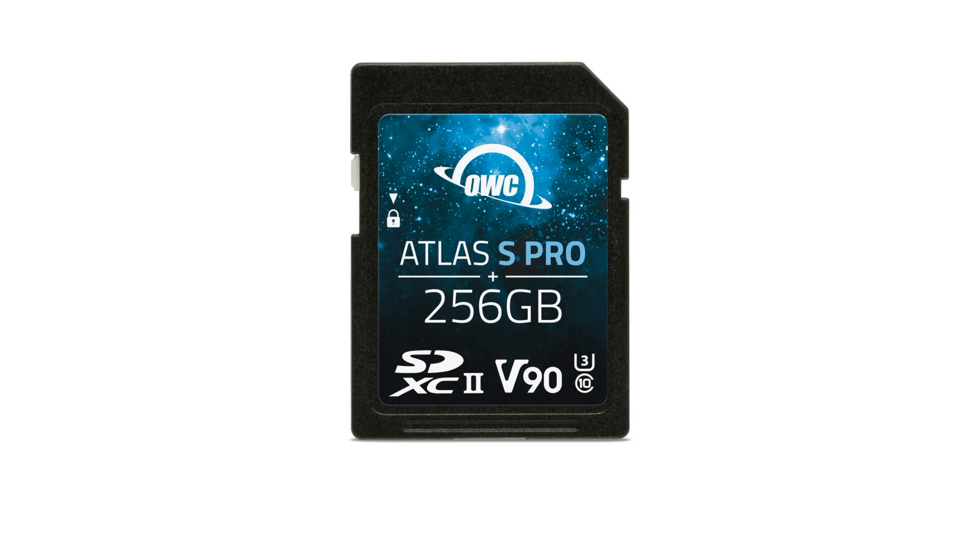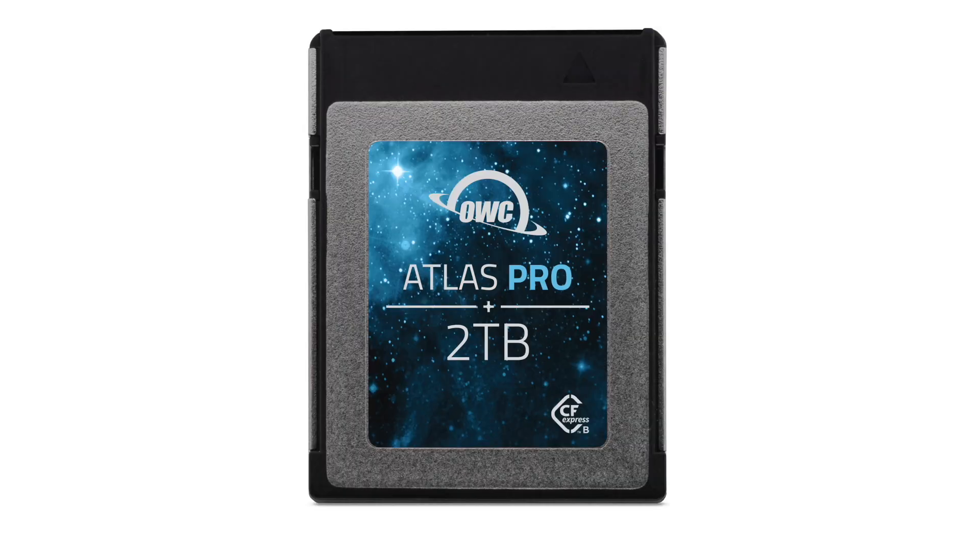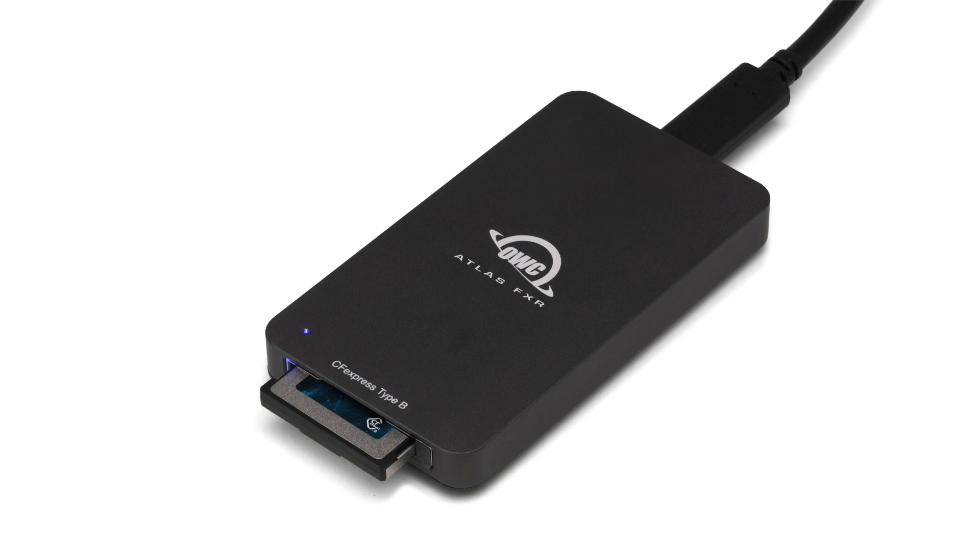As always, OWC has new and interesting products. This time they announced the Atlas Pro Series Media Card Storage and Reader. The Atlas S Pro Media Cards deliver rugged performance with up to 277 MB per second write and up to 290 MB per second read. The Atlas Pro and Atlas Pro Ultra take that to another level with up to 2 TB of storage, up to 1,400 MB per second write and 1,700 MB per second read peak speeds. To go with the Atlas cards is the Atlas FXR, a Thunderbolt CFexpress card reader that can transfer at over 1,500 MB per second. Because it's Thunderbolt, it can work with your Mac and your iPad, as well as devices from other platforms.